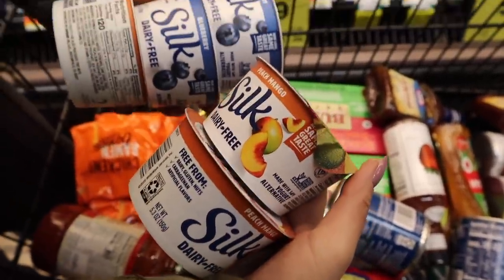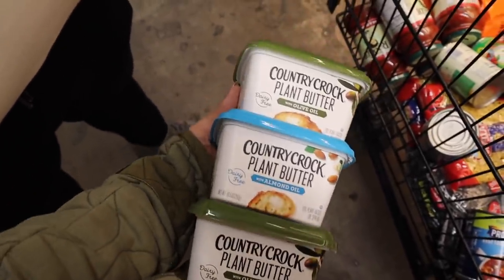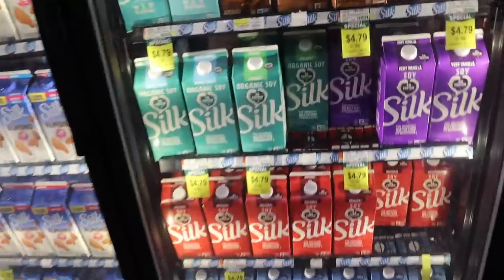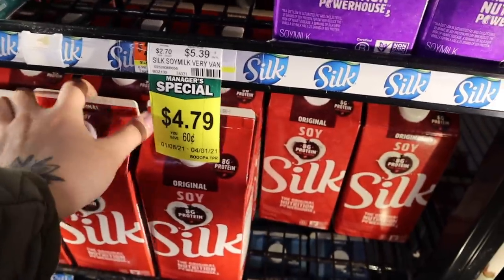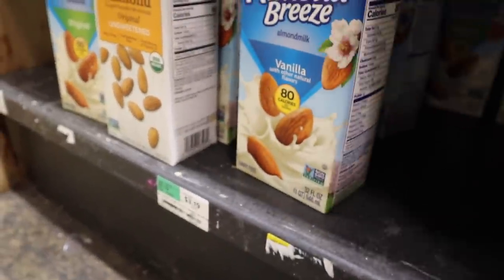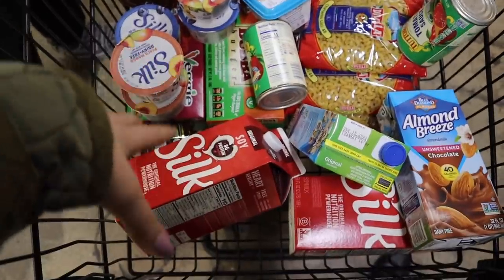These are my favorite yogurts in the whole wide world — the Silk soy yogurt, $2 each, so $10 of yogurt. These are $3.69 each, I got three of them — two are olive oil based and one is almond oil based. We're going to get some soy milk because it's higher in protein, that's $4.79, and we're getting two of them. Shelf stable Almond Breeze is $3.19 so I'm going to grab two of those — one vanilla and one original — and I'm going to throw a chocolate one in just because that's yummy. Okay, we're at $129.88.